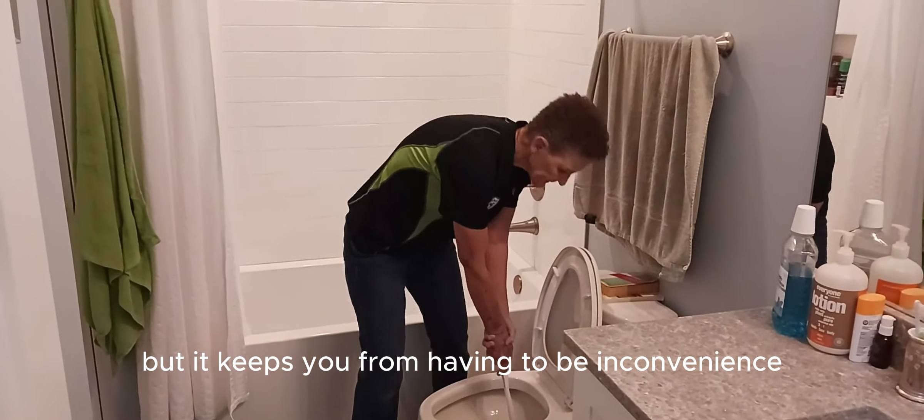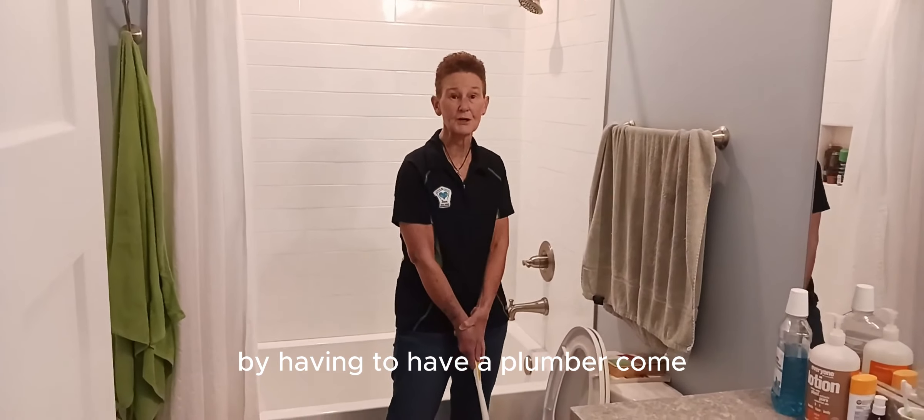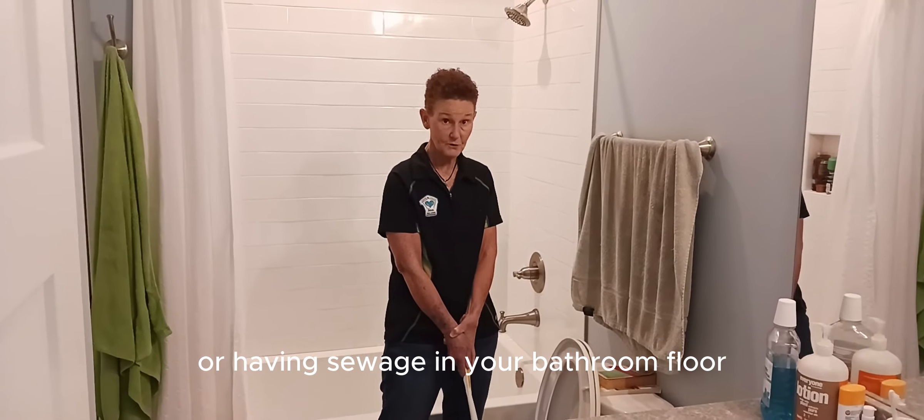It sounds gross, but it keeps you from having to be inconvenienced by having to have a plumber come or having sewage on your bathroom floor.